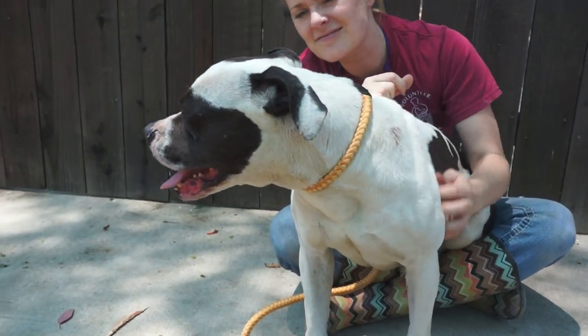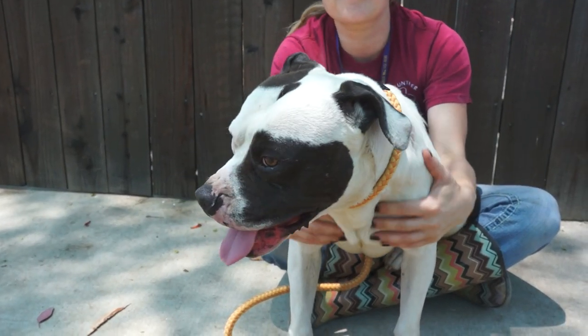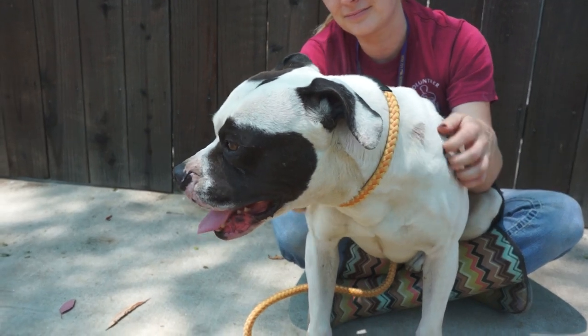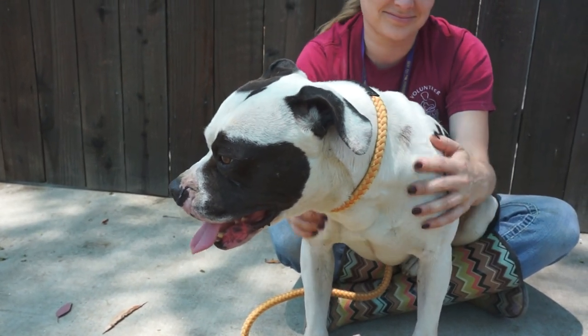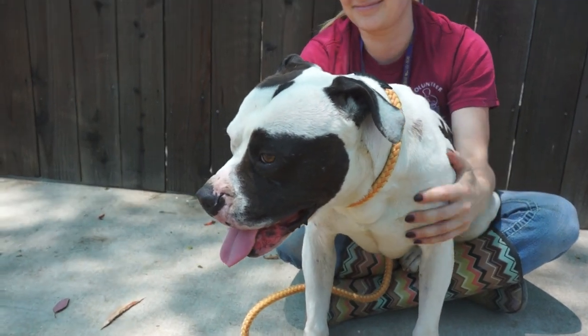He's got that cute underbite. He's a neutered mixed awesome breed who came to the Baldwin Park Animal Care Center as a stray on the 6th of May. He's five years old and weighs in at 45 pounds, and our volunteer Jana has been hanging out with him and is going to tell us a little more about Peaty.